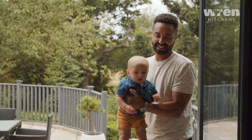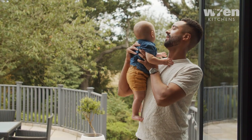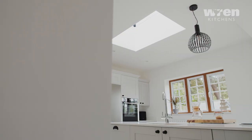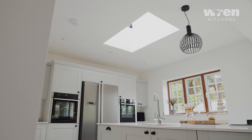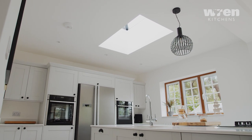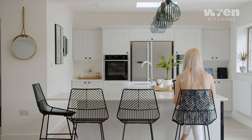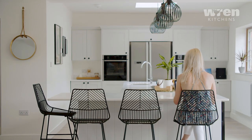My advice for someone looking to purchase a new kitchen would be to go down to the showroom, speak with the designer, bounce ideas off each other, and look at what's actually around you. Look at your worktops, your kitchen doors, the colours and the feel of the wood grain, even down to your choice in handles. It is a bit of a daunting experience but they will make you feel at home and you will create a kitchen that you'll be proud of.